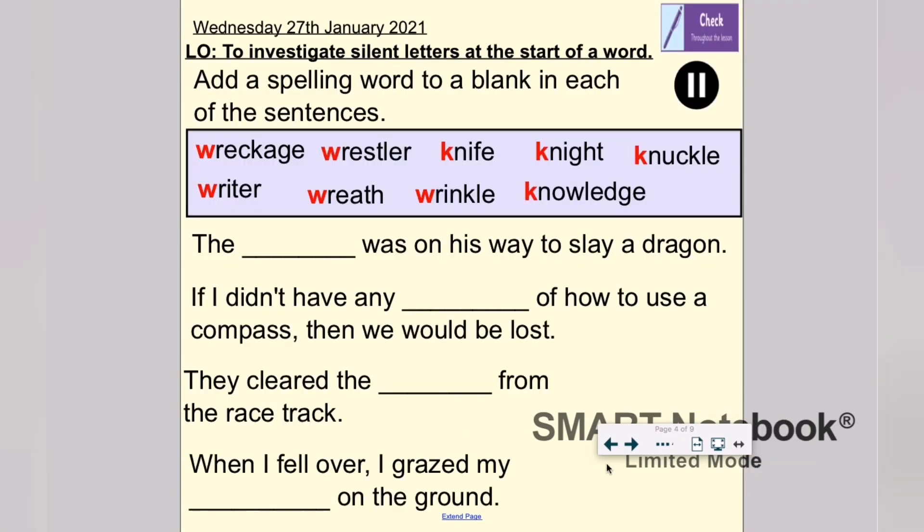A little task I've got for you this morning: can you read the sentences on the board? There are four different sentences and can you find the missing spelling word that goes in each of the blanks. For example: 'The something was on his way to slay a dragon.' What word from our spelling words would go in that gap? Pause the video now, Year 5, but remember to join me back here afterwards for the answers.